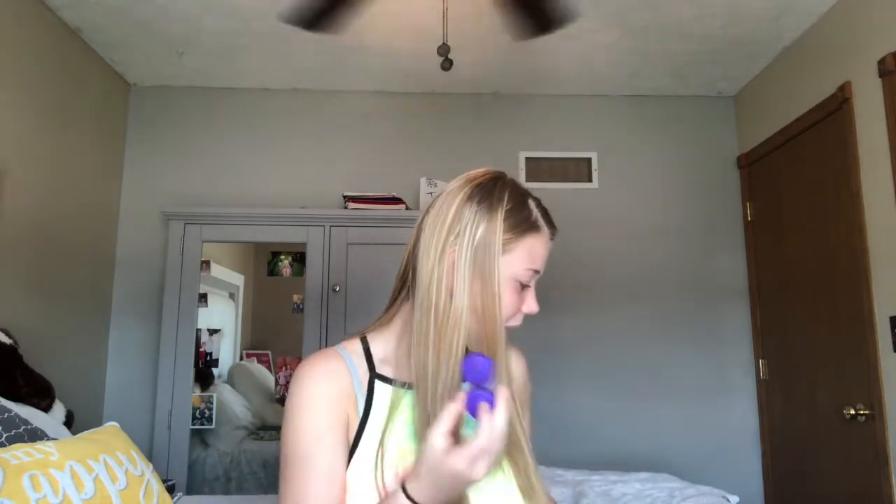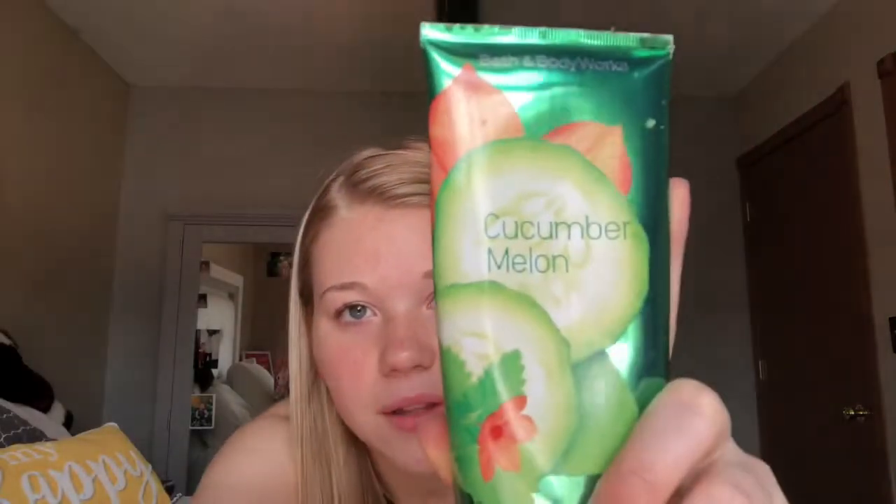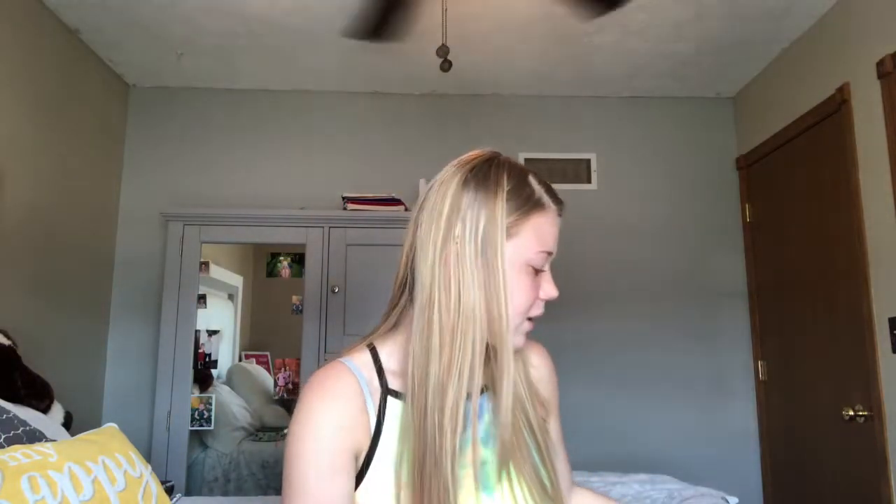I also bring contact solution and a contact case. And a lotion — I use lotion every time I get out of the shower. It's cucumber melon; a friend got it for me and it smells really, really good.